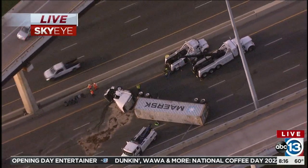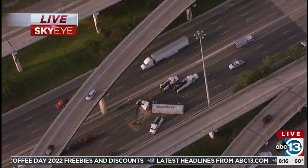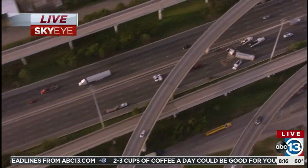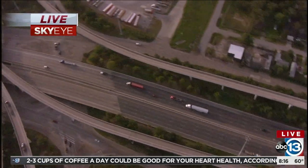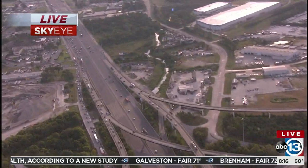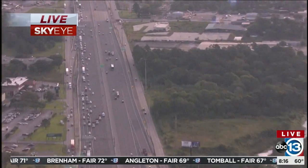You can see the heavy-duty wreckers on scene. They have to unload whatever is in that box usually to upright it and then get that cab out of there as well. So all main lanes of the East Freeway are closed just west of the Belt.